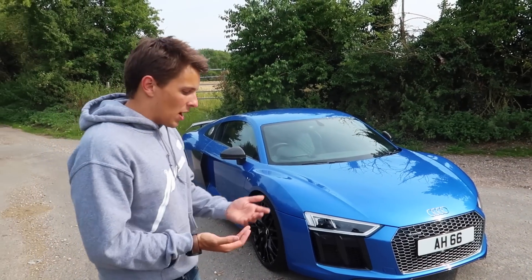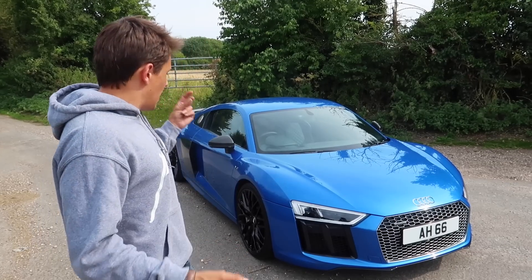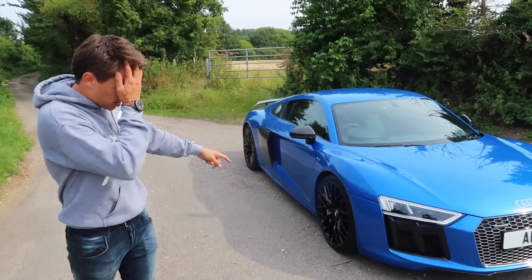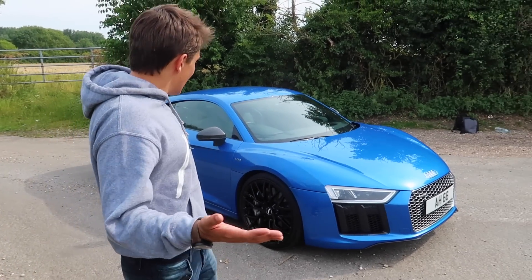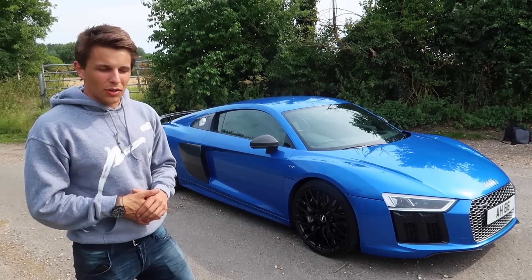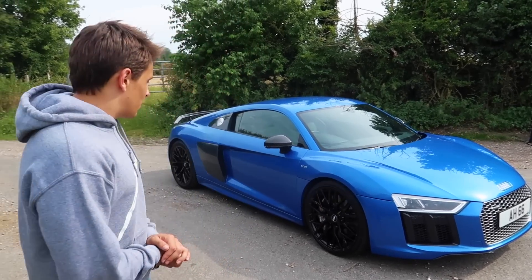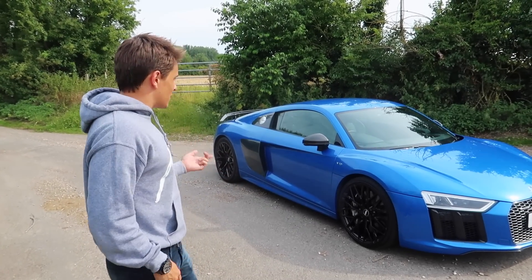I always like having something different, so a black R8 or a white R8 wasn't something I was looking into. This one turned up — it originally had silver wheels and we basically got them painted to gloss black, and I think it sets the whole thing off. It's really weird to think two weeks ago I still owned the Corvette, and now I'm unveiling to you guys an Audi R8 V10 Plus. I feel for content it's just going to be absolutely crazy.